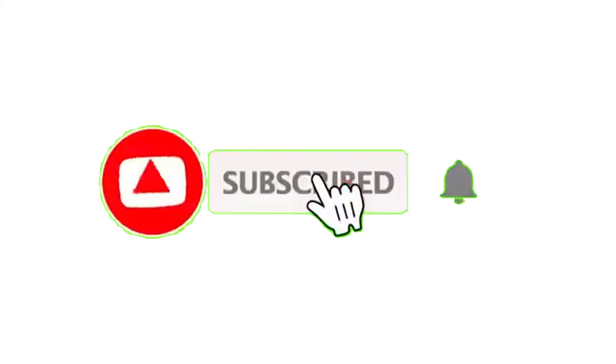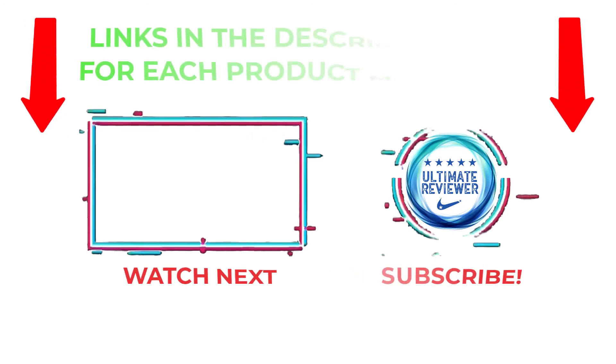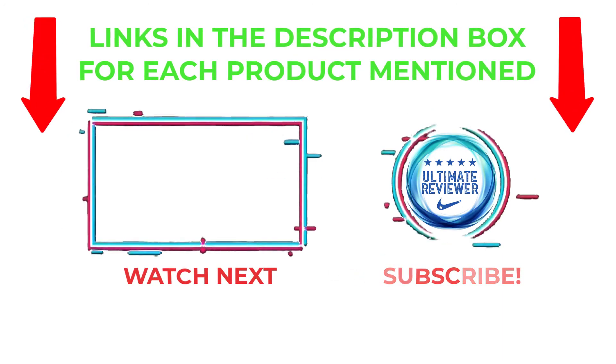That's all from my end. I make helpful videos daily, so do subscribe to my channel and hit the bell notification. To get more information, or if you want to know product prices, please check the description. For any kind of questions, please comment below so I can help you further.